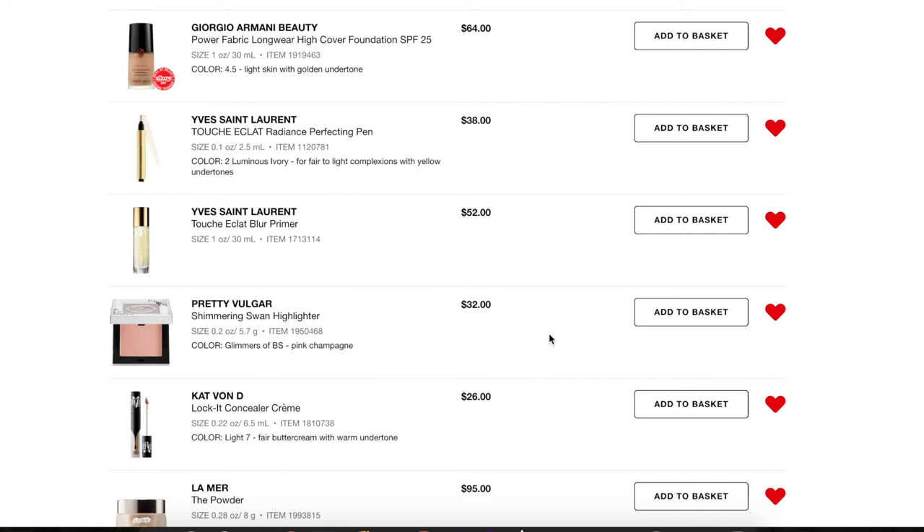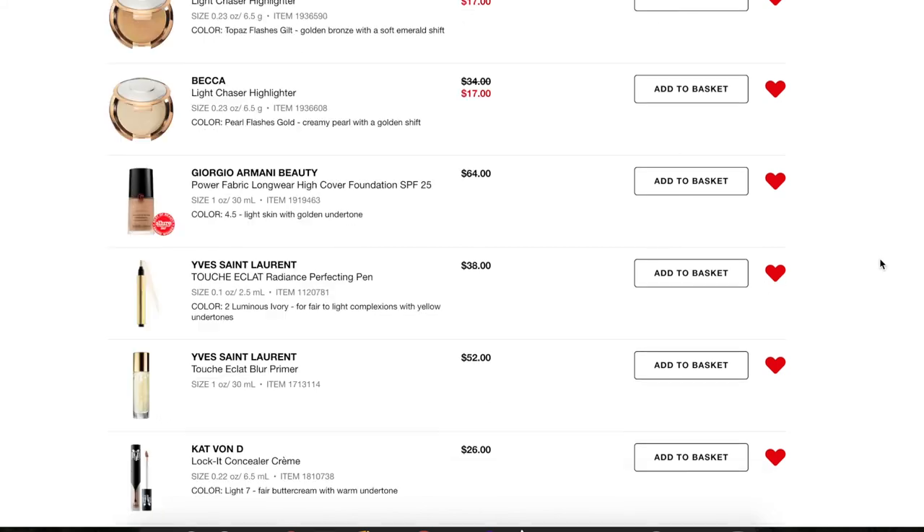The Pretty Vulgar Shimmering Swan Highlighter — it's pretty expensive and was honestly the only part of the Pretty Vulgar line I was interested in when it came out, but I think I'm past it. I got one of their blushes in BoxyCharm and it's a nice shade, but the packaging is so cheap and flimsy. I'm glad I got to try the brand through BoxyCharm, but I don't know if I'd spend $32 on the full size, so I'm getting rid of that.